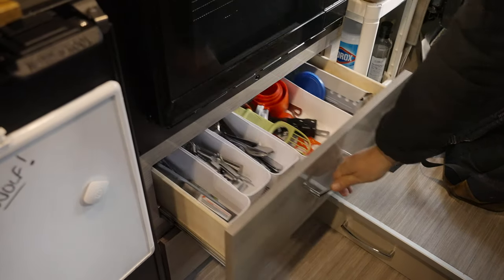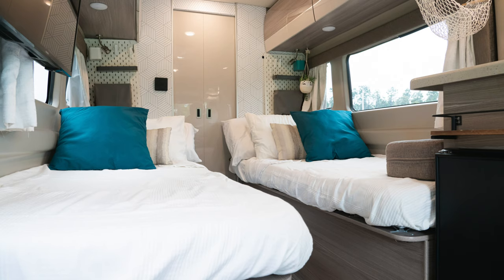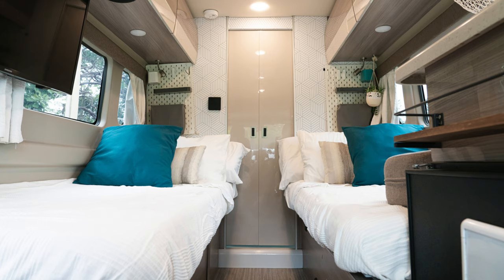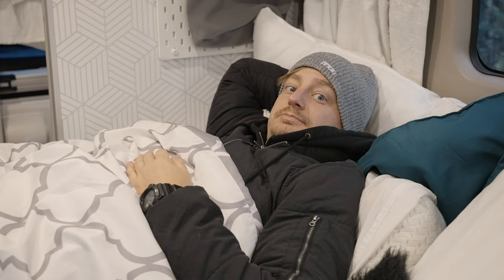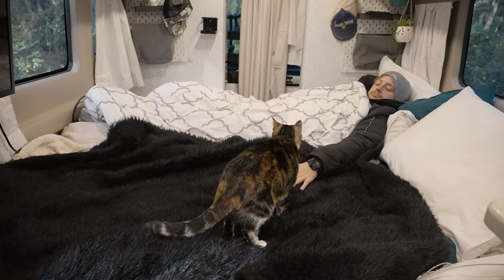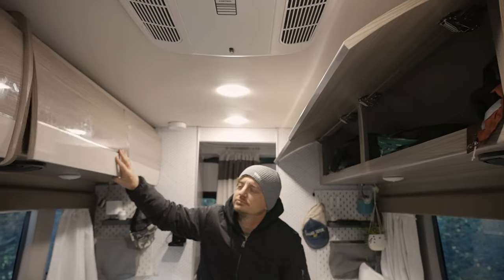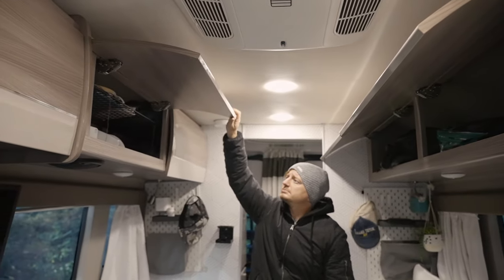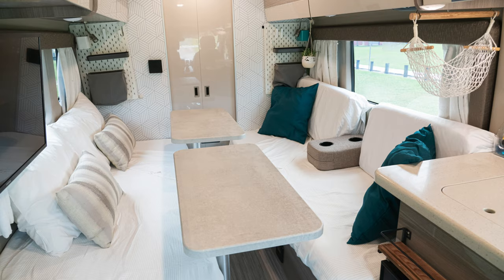The kitchen also includes two storage drawers and two cabinets above the microwave. Moving along, we have two individual twin-size beds that convert into a bed that's somewhere between a queen and a king size. Admittedly, it's not the easiest to convert, but it is manageable — usually once we make it, it stays that way for a couple of days. Above the bedroom is more cabinet storage, and below the passenger side bed you've got even more storage. This is usually where we store the tables that mount to the floor in the bedroom area to create a dining area or workspace, and these tabletops are also what you use to convert the bed into a large bed.